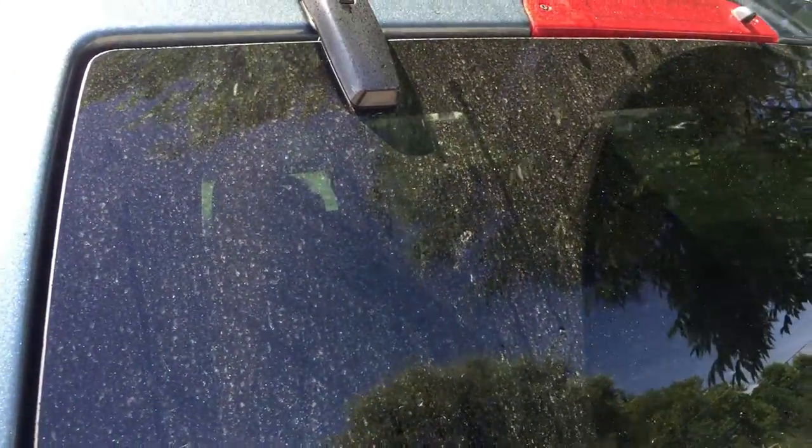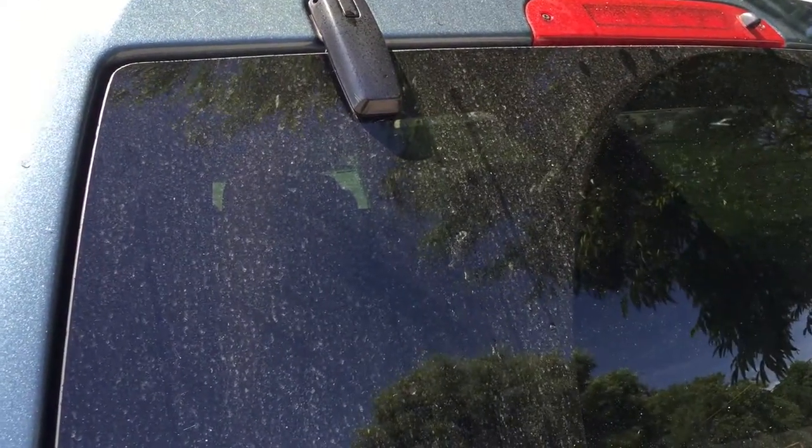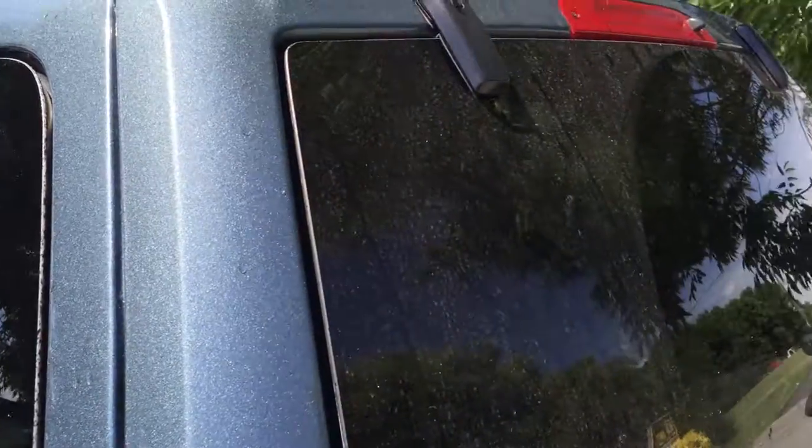There are several globs of the honeydew. It doesn't wipe off and it has a lot of dust sticking to it. It does come off easily with water. If you see this on your car and are wondering what it is, it's from either aphids or scale on a tree that you have probably recently parked underneath.